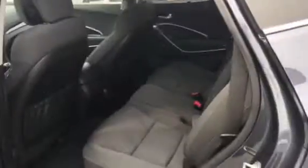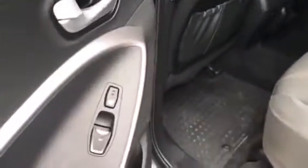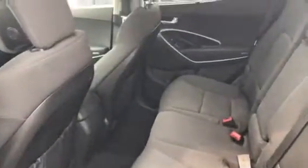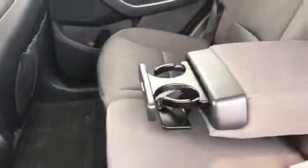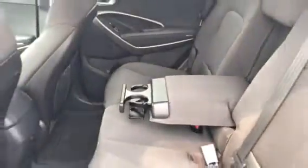The comfort continues for the rear passengers with lots of legroom and headroom, and the rear seats are heated. Also featuring a fold-down center armrest with two cup holders. Inside the stylish rear of the vehicle there's loads of storage space with the seats up and even more with the seats folded down.